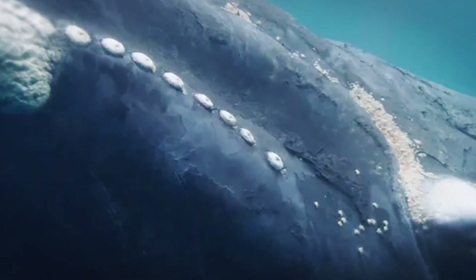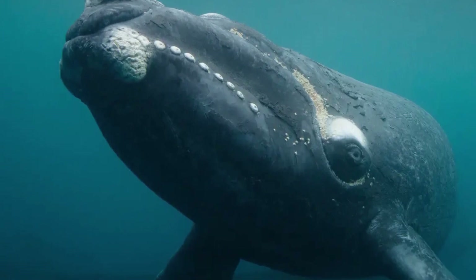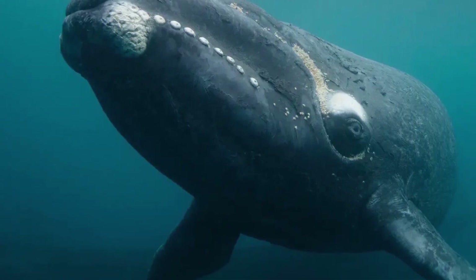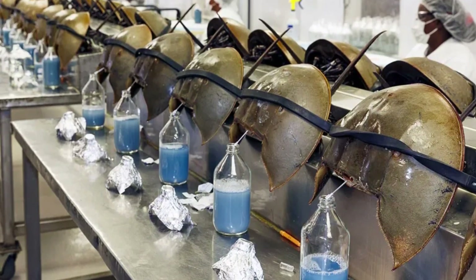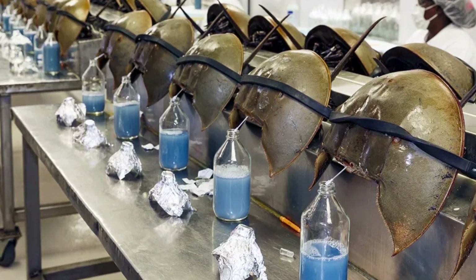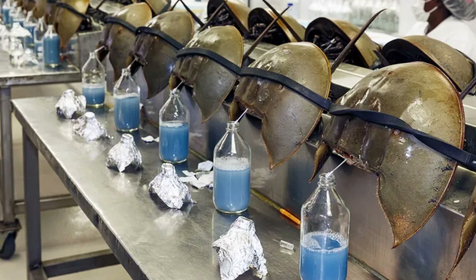Marine life may also be threatened by offshore wind turbines, including the critically endangered right whale, which travels through our waters and whose population is thought to be less than 300. The electromagnetic field created by the wind turbine cables are thought to interfere with marine life navigation. Delaware Bay has the largest population of horseshoe crabs in the world — their blood is used to test vaccines and medical implants, and was key in making the COVID-19 vaccine — but there have been no studies on the impact of the wind turbines on the horseshoe crab population.